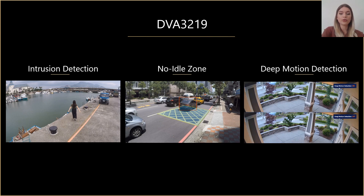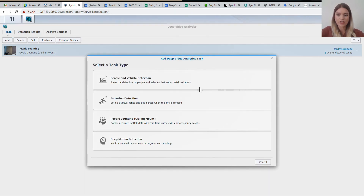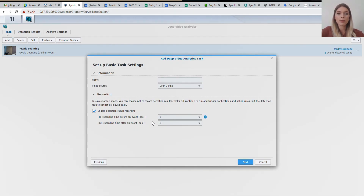Now that you have the overview of the features, let me show you how to set up these features using Surveillance Station. Let's take an example of the people counting feature. On Surveillance Station, more precisely in the sub-application for deep video analysis, you have to create a new task. You can see here the tasks that we have just discussed, and we choose people counting. We will name it and select the source of the video, which is our camera. In this demo, the camera has the same name as the task.